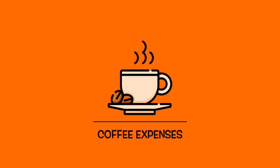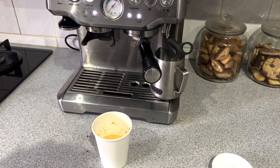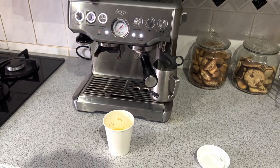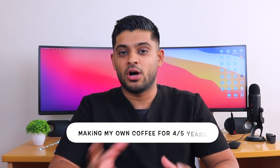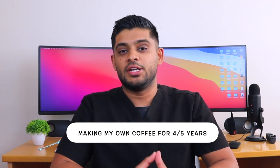The first thing I'll go through is the fact that I make my morning coffee at home. I invested £430 into this coffee machine — it's the Sage Barista Express — and it's something that I've been using for the past four or five years. I make my daily coffees at home and I try to stick to having one coffee a day.